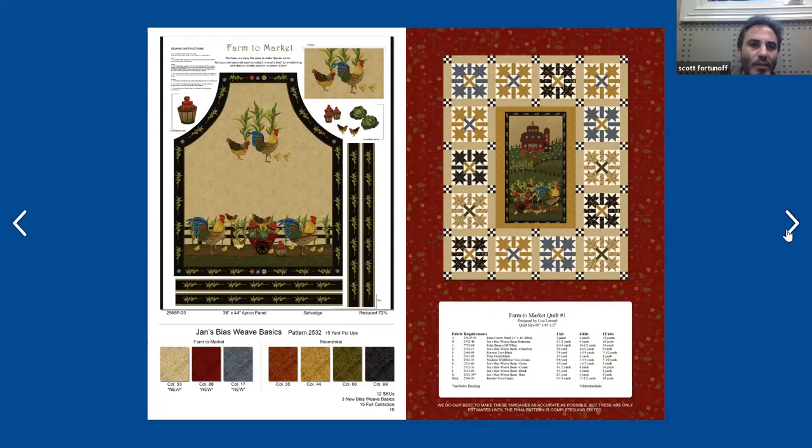It might require a couple items — probably some string or thread or batting. This is a one-yard panel and a great item that in your quilt shop you could just bag it or hang it on a little hanger. It's a great takeaway, easy item for someone who cooks a lot to make and use in their kitchen.